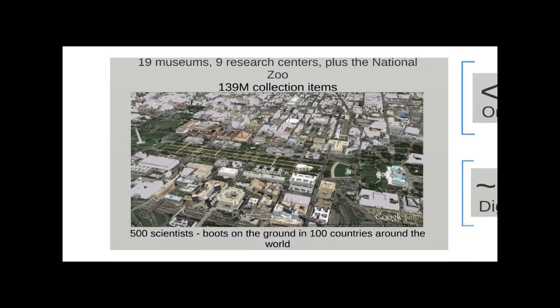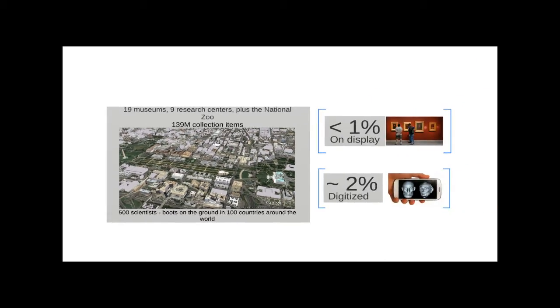In case you're not familiar with the Smithsonian or haven't made it down to the Mall yet, it's a pretty big place. We have 19 museums, nine research centers, and the National Zoo. We also have a huge scientific investment with 500 scientists with boots on the ground in 100 countries, and the collection measures about 138 million objects — most of them scientific specimens, about 127 million in the science realm at the Natural History Museum.